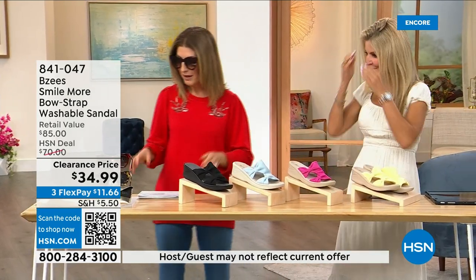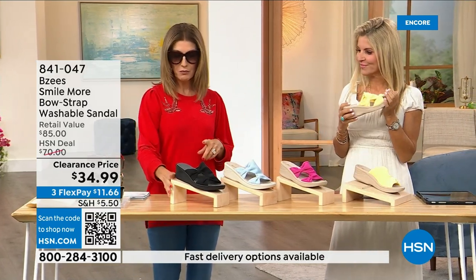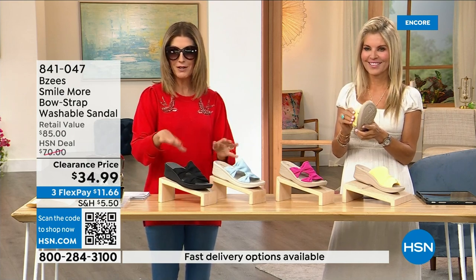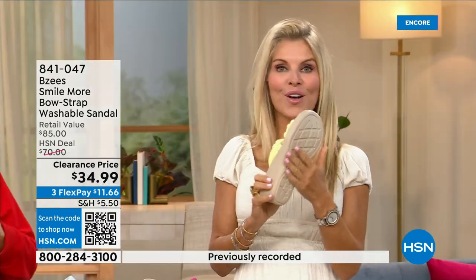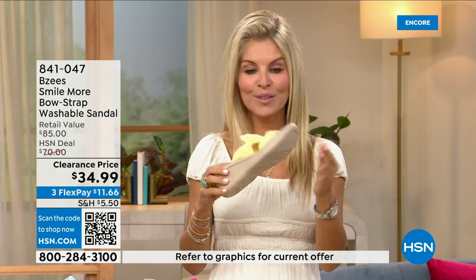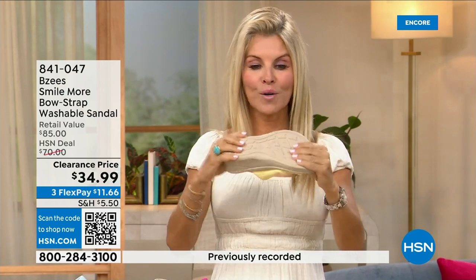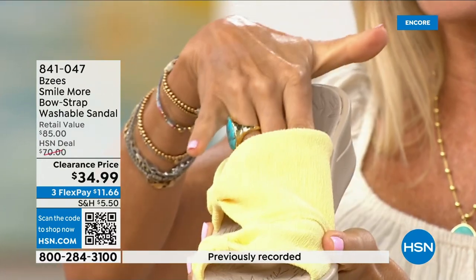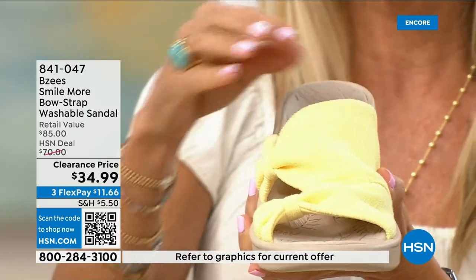We love our BZ's — this was not only a huge customer pick, it was a very big today's special. Now we're down to the final quantities, so it's everyone's last chance. BZ's is known for our cloud technology — they're really, really comfortable. Most shoes in our line weigh two ounces. These have an adorable two-inch wedge that's molded, lightweight, flexible, antimicrobial on the inside, built-in layers of memory foam, and machine washable.